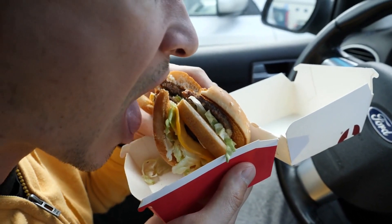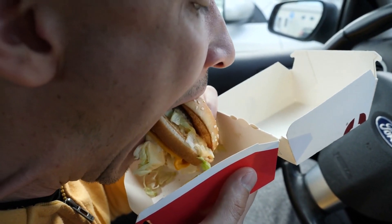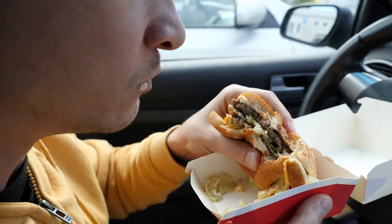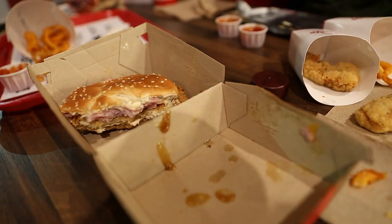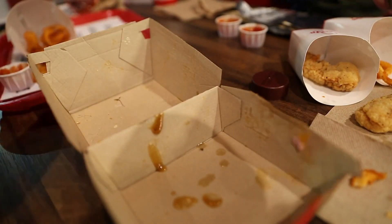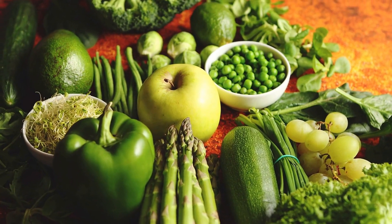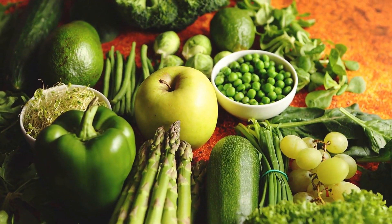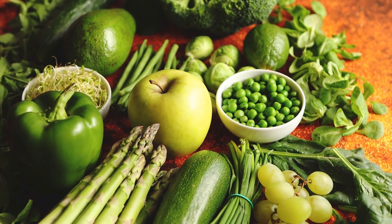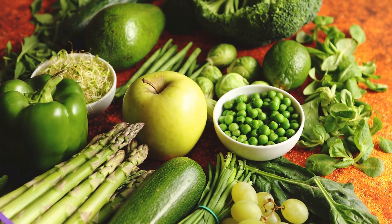Junk food should be avoided because it is typically high in calories, sugar, and unhealthy fats, and lacks the nutrients necessary for muscle growth. Consuming too much junk food can lead to weight gain and inflammation, which can hinder muscle growth and recovery. To speed up the muscle-building process, it is important to focus on nutrient-dense whole foods such as lean protein sources, vegetables, fruits, whole grains, and healthy fats.